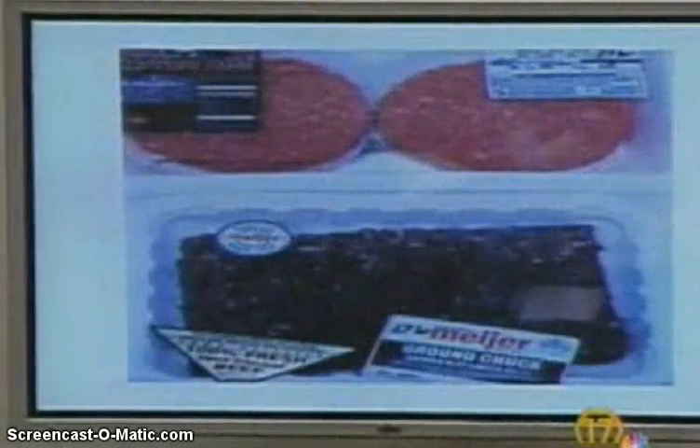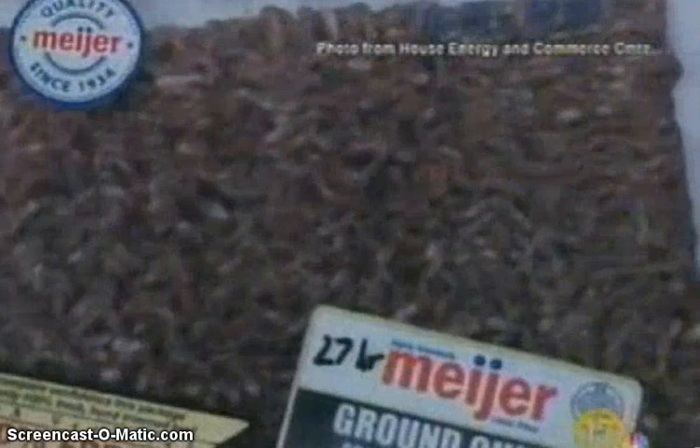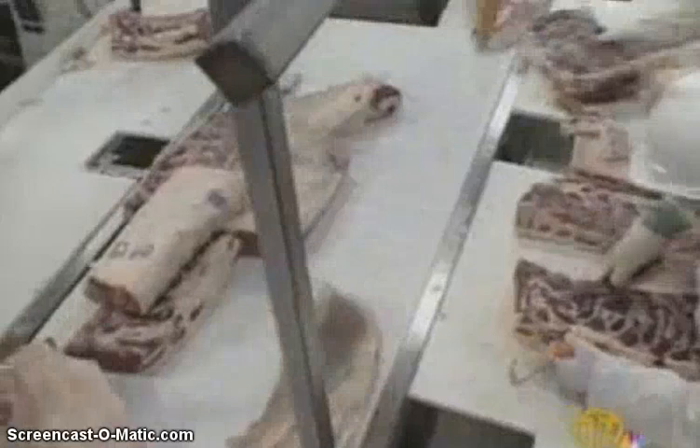Congressional hearings pointed to the pitfalls of treating meat with carbon monoxide. Treating meat with carbon monoxide allows the meat to keep its freshly ground red color, even though the meat may have spoiled. There are two packages of ground meat that were left out at room temperature for 27 hours. Two-thirds of all meat and chicken is no longer cut by a butcher in front of customers or in the back of the supermarket case.